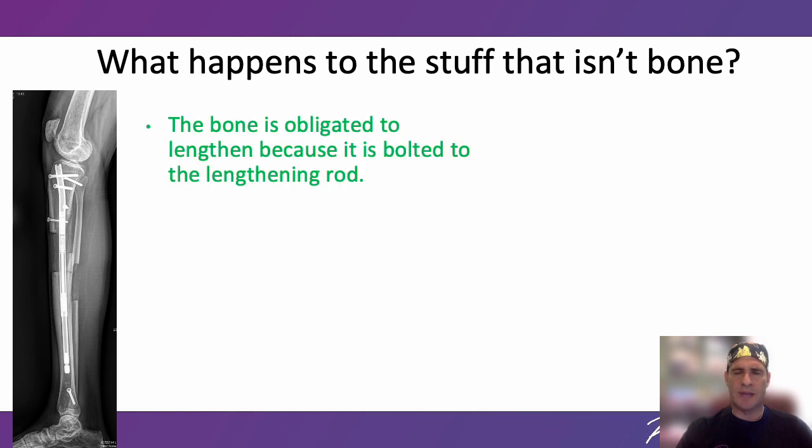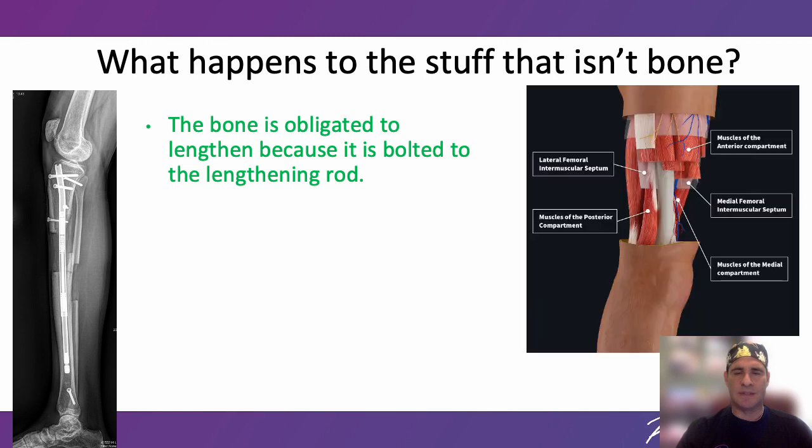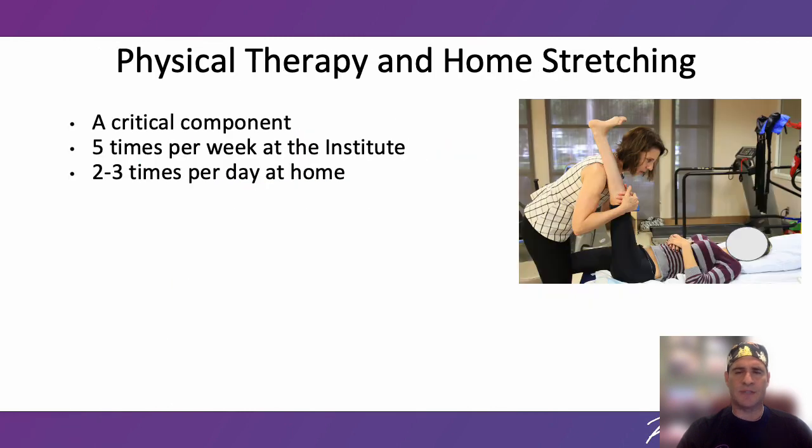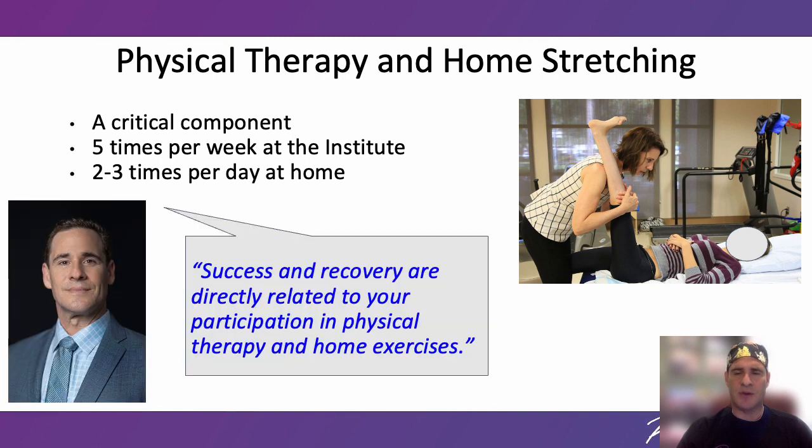The bone is obligated to lengthen because it is bolted to the lengthening rod, but the soft tissues are not. Soft tissues include everything that is not bone: muscle, skin, nerves, and blood vessels. These tissues must grow and adapt to the lengthening just like the bone does, but they can and do resist lengthening and make it harder the more length you gain. A critical component for successful stature lengthening is physical therapy — it is mandatory and necessary. Our patients stay local during the entire lengthening process, undergo formal physical therapy at the institute five times per week, and stretch at home two to three hours per day. Success and recovery are directly related to your participation in physical therapy and home exercises.